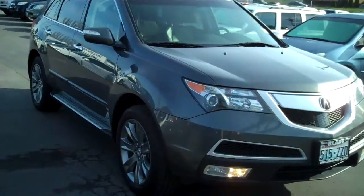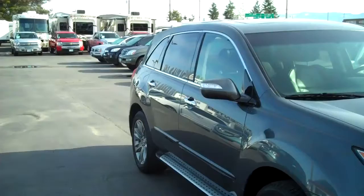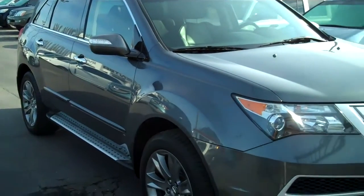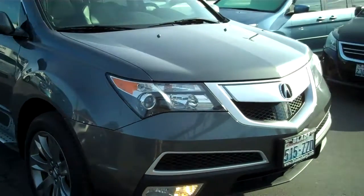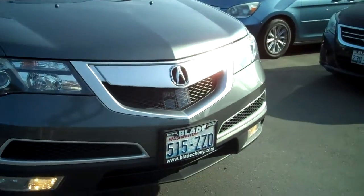This car is a 10 out of 10. I have actually had the privilege of driving this car here at Blade Chevrolet. A manager must drive a car before it is ready to go on the lot, and I was lucky enough to be that one.